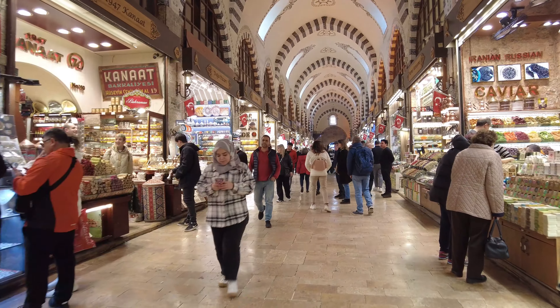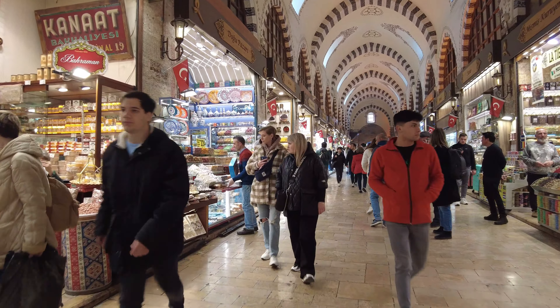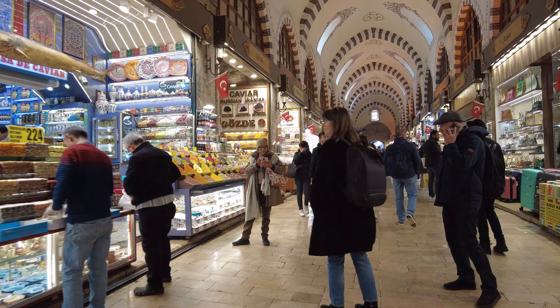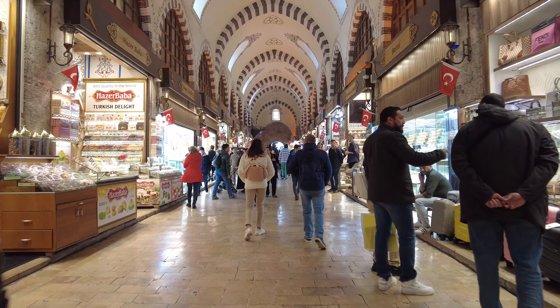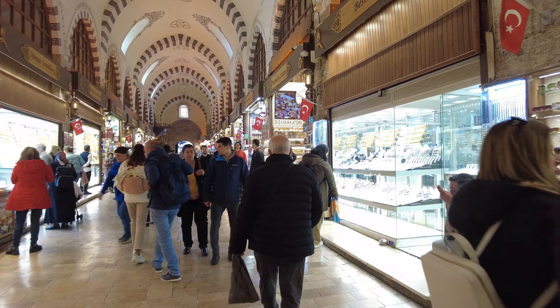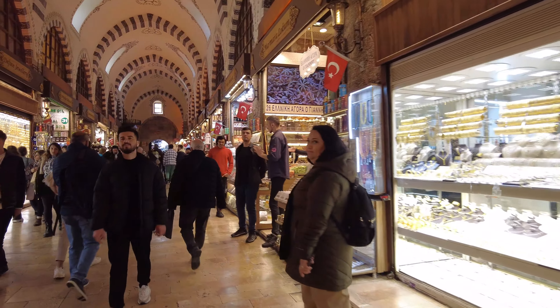The spice bazaar, also known as the Egyptian bazaar, is located in the Eminönü neighborhood of Istanbul. It's easily accessible by public transport or taxi, and once you arrive, get ready to immerse yourself in a whirlwind of sights, sounds, and of course smells. The spice bazaar is more than just a market — it's an experience.